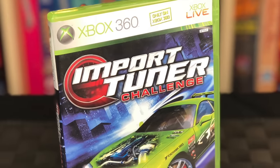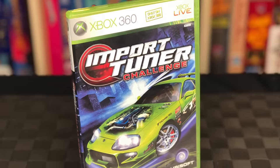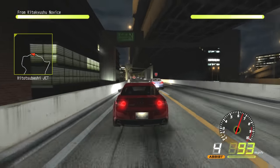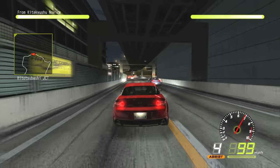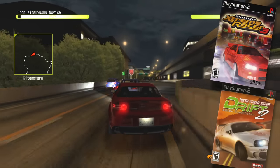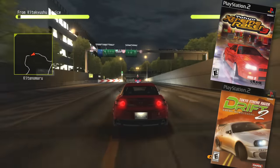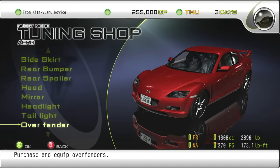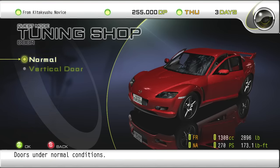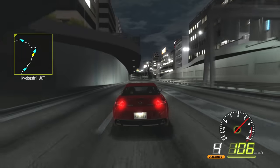Next up is a game called Import Tuner Challenge, another game I wasn't familiar with until doing research. To my surprise, I was actually familiar with the series — this is part of the Tokyo Extreme Racer series that came out on the PlayStation 2. Those are actually pretty decent budget racing games, and like those games, you have a full story mode as well as full customization of all the licensed cars you'd expect.